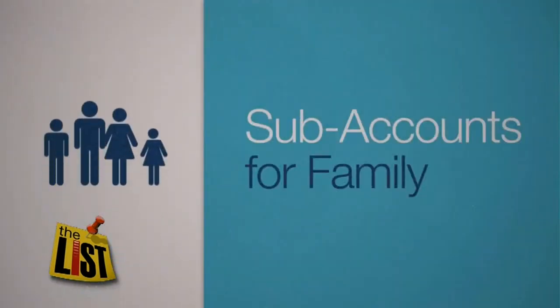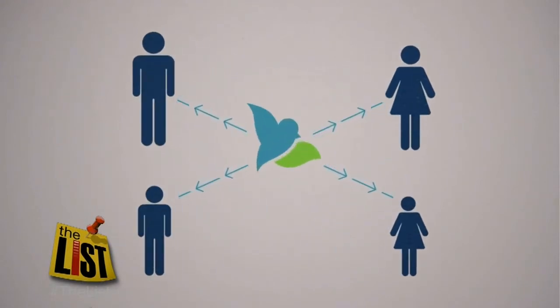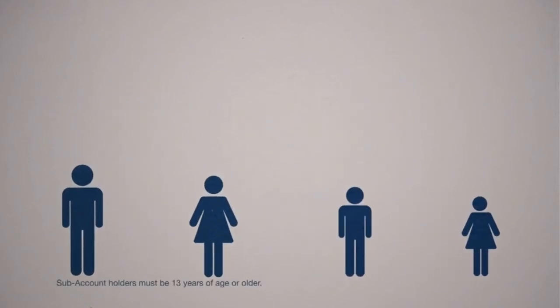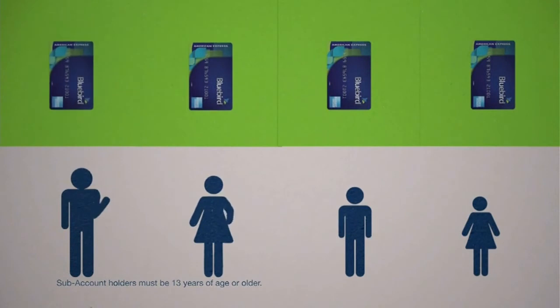A prepaid card can be helpful if you want to control someone else's spending. Let's say you've got kids and you want to track and manage their spending. You can use the Bluebird card to give them access to some of your money without worry that they're going to go crazy on your checking account.